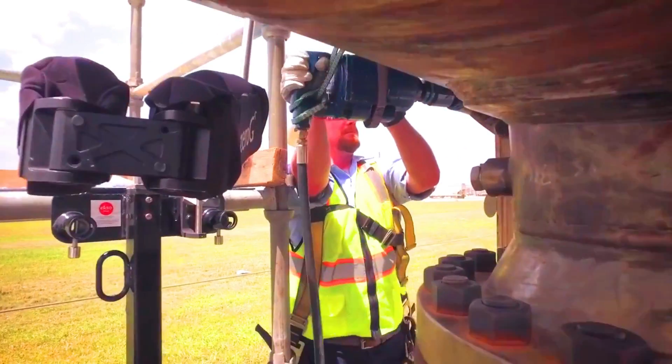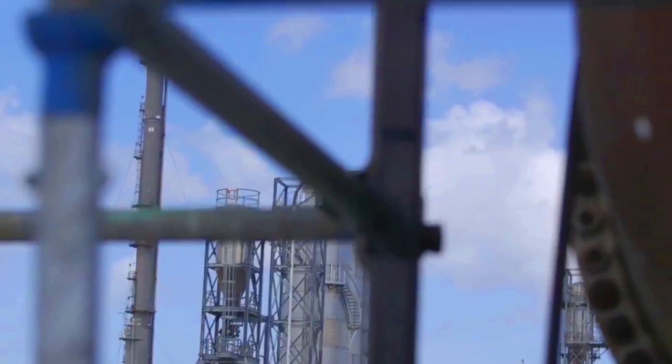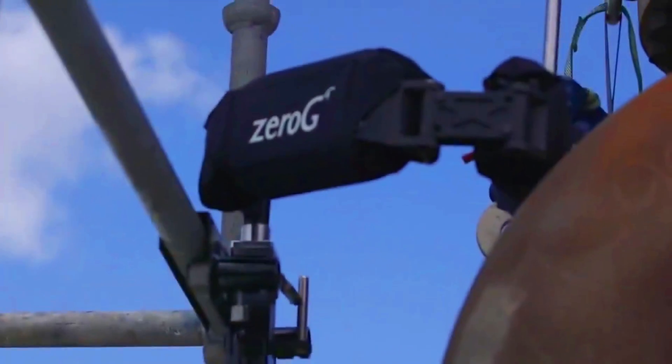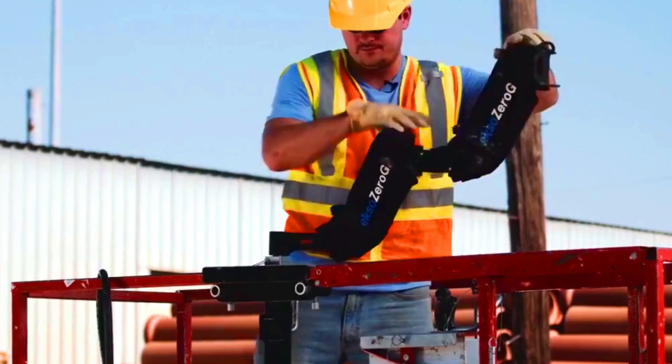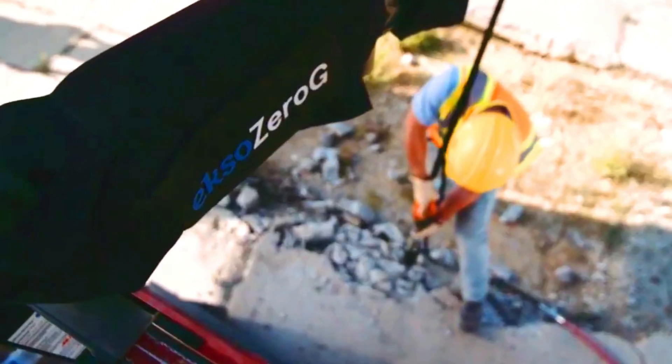The XO0G is a valuable tool for construction workers. It can help reduce the risk of injuries and improve productivity. The XO0G is still a relatively new technology, but it is quickly gaining popularity among construction companies.